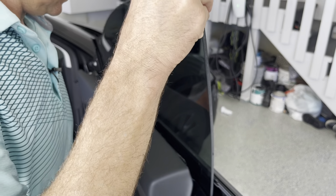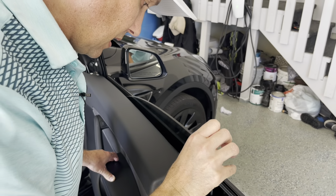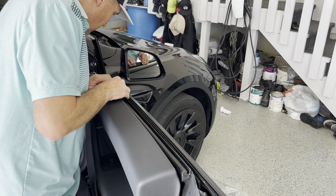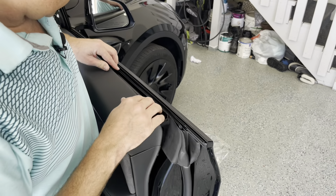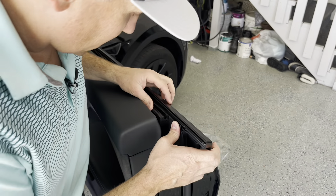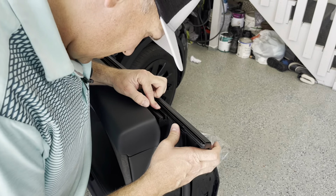When rolling the window down without the gasket in yet, just push forward pressure so the window doesn't press against the metal. Quick tip on reinstalling the gasket: make sure there's no slack — push it all the way forward so the area is tight.